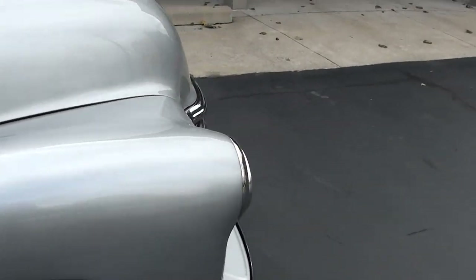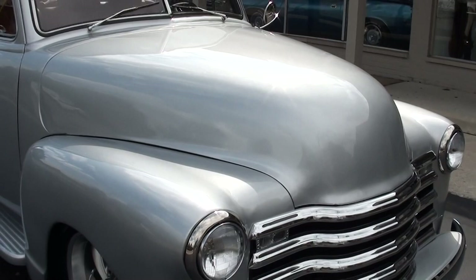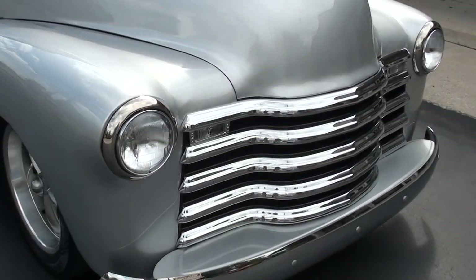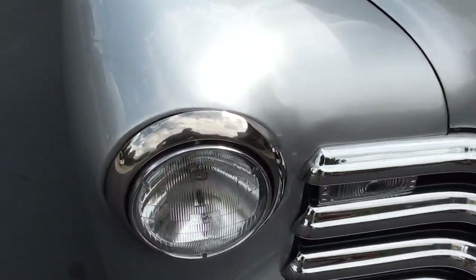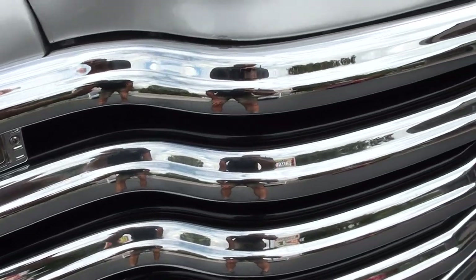It's got a 5.3 liter LS engine with good aluminum heads — the Z06 heads. 4L60 overdrive transmission. It's got air, four-wheel disc brakes. Really just a super cool truck.